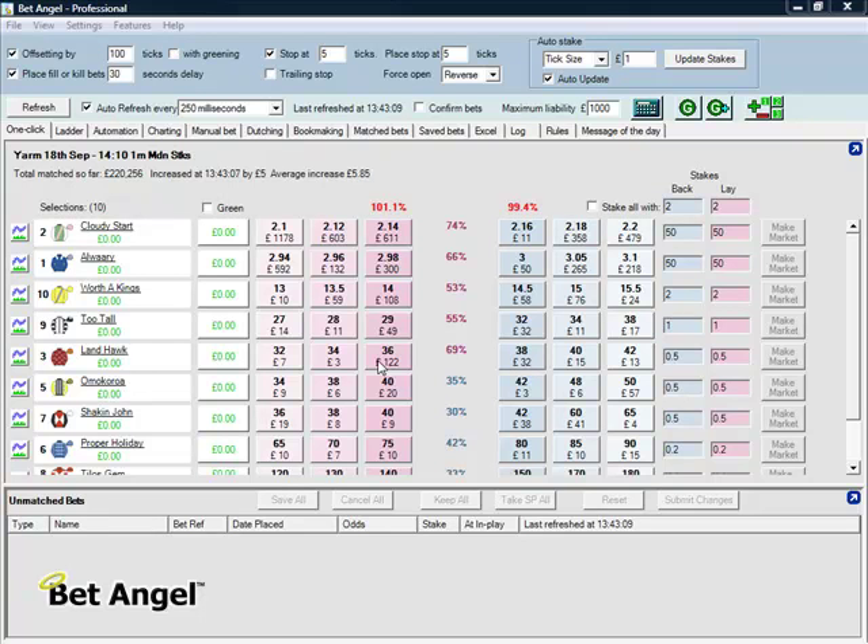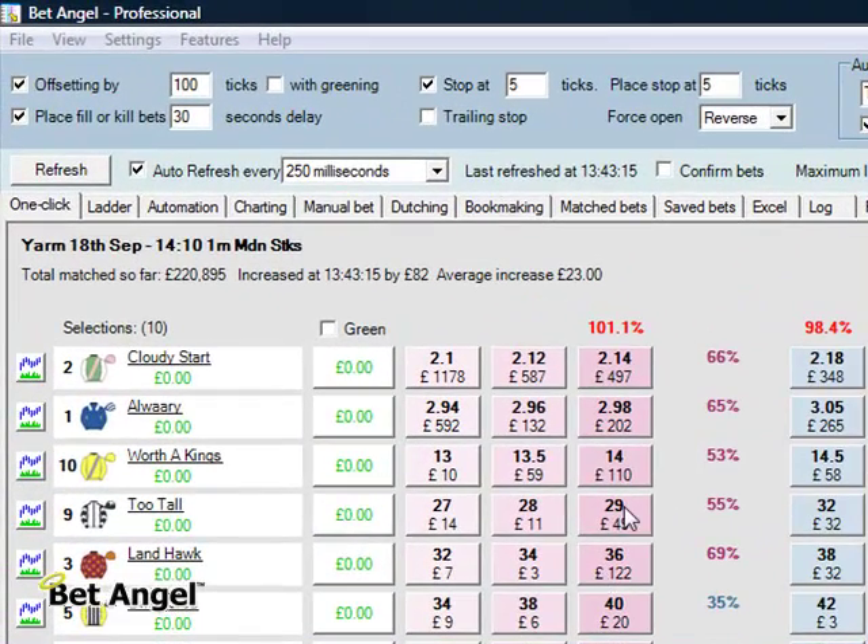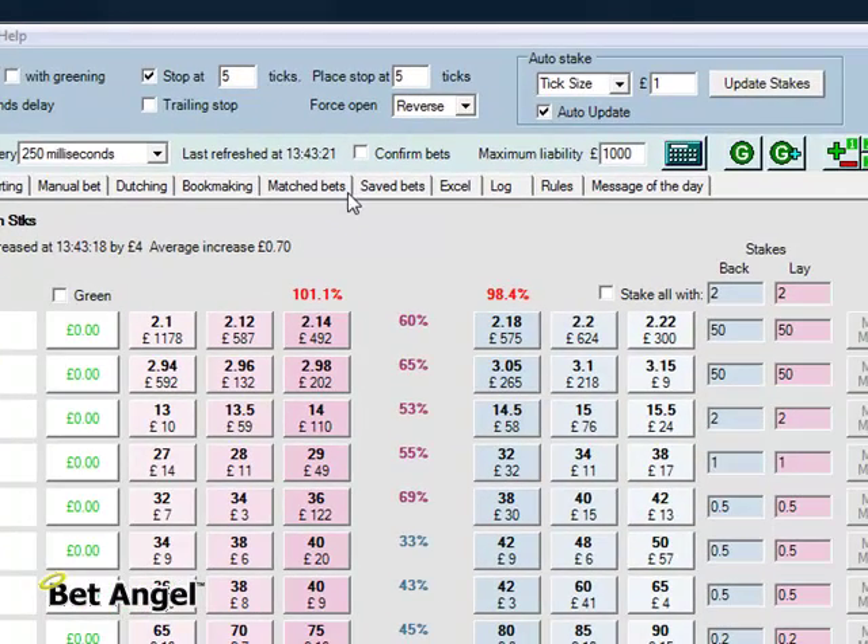Now that you've hopefully understood the concept of Guardian, let's place a few trades and see how it looks and the way that it manages it. Let's mix things up a bit. In this particular market I've reversed the book, I've set the tick size to a pound and I'm going to put an order in at 214.